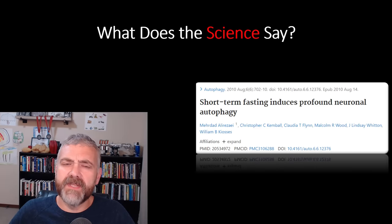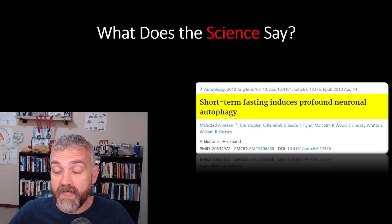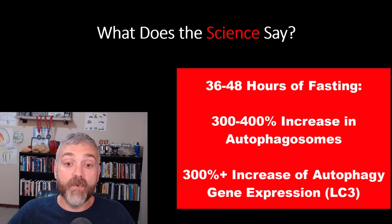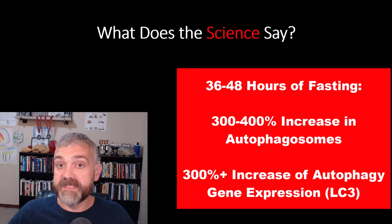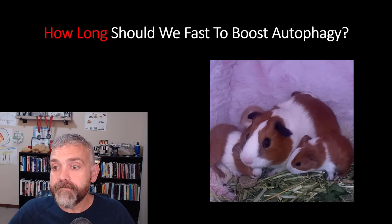What about longer fasts? Another study quoted quite often: 'Short-term fasting induces profound neuronal autophagy.' This study showed that 36 to 48 hours of fasting can lead to a 300 to 400% increase in autophagosomes — one of the structural components needed for autophagy — as well as a 300% or more increase in autophagy gene expression, specifically LC3. That's pretty exciting. But this is a big 'but' — it's important to keep in mind that this was a study done in mice.